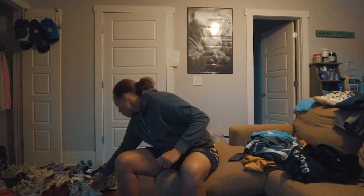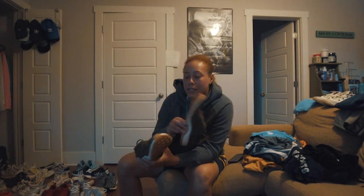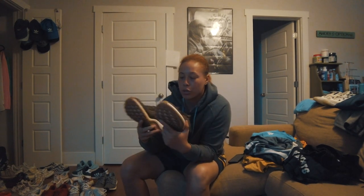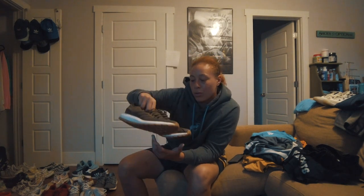Next are some Adidas Pure Boosts — I'm going to sell these, so comment below if you want them. These are just basic Pure Boost shoes; we got them as our track shoes one year. I don't really like them that much anymore.